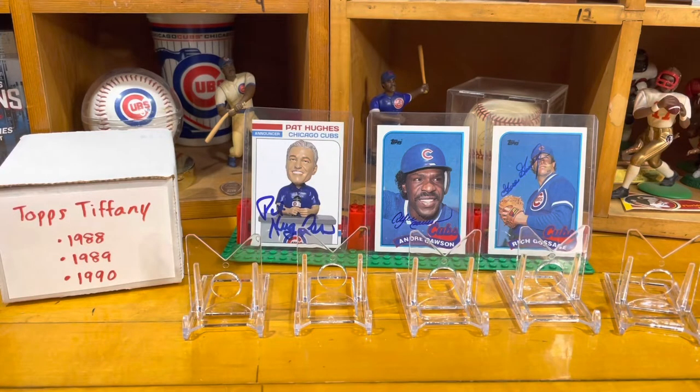Hello, welcome back to the Basement Card Collector. Today's video will be showing you the Topps Tiffany cards that I have in my collection — you can see the box to the side here of Pat Hughes. I have three years of Topps Tiffany, and for the longest time growing up I heard about them, I could see articles or heard someone saying they have a Topps Tiffany, and I'm like, what is that? I found just a little stack — three years: 1988, 1989, and 1990.